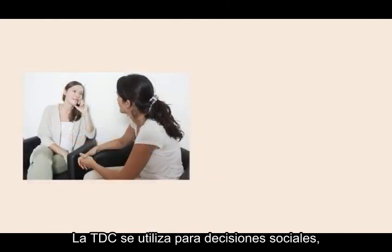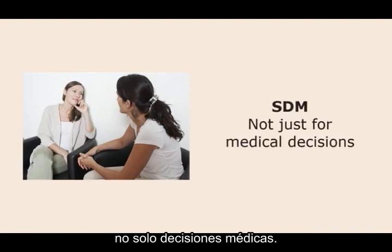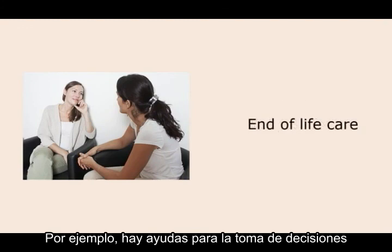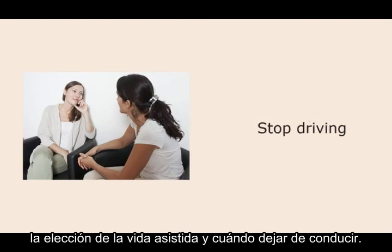In closing, let me say that shared decision-making is used for social decisions and not just medical decisions. For instance, there are decision aids for end-of-life care, choice of assisted living, and when to stop driving. This is Pat Deegan. Thanks for listening.